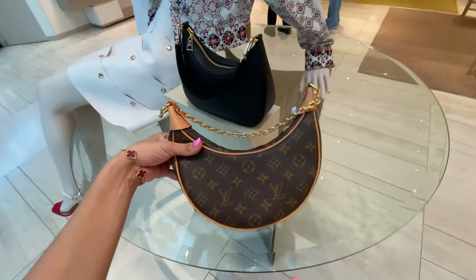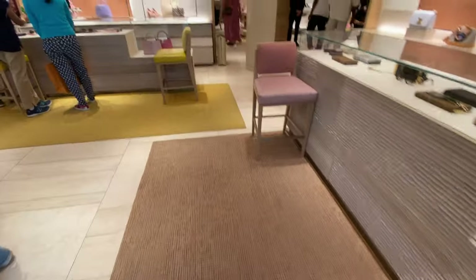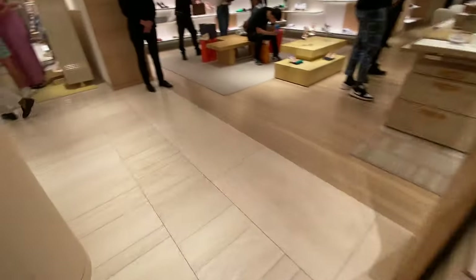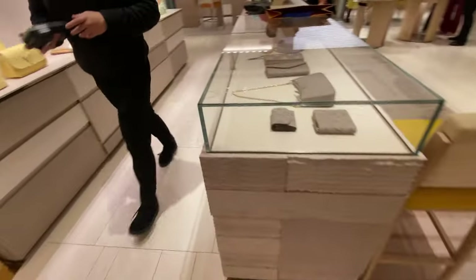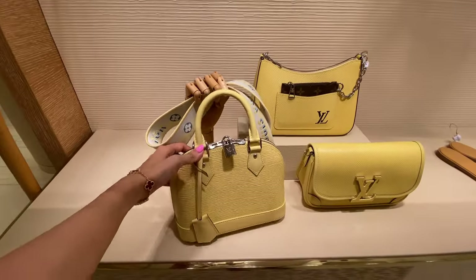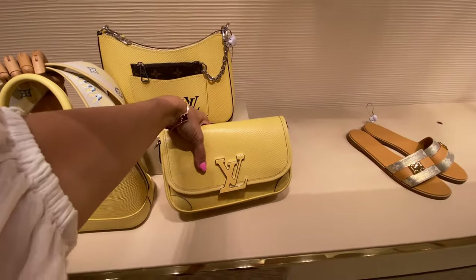I absolutely love the Loop bag — I can't believe I still don't have one in my collection. I've definitely been humming and hawing about it. In terms of style I really like it; it's just practicality-wise I have so many bags in this size category. What do you guys think — should I get it? For those of you that have it, what are the pros and cons? Let me know in the comments below.